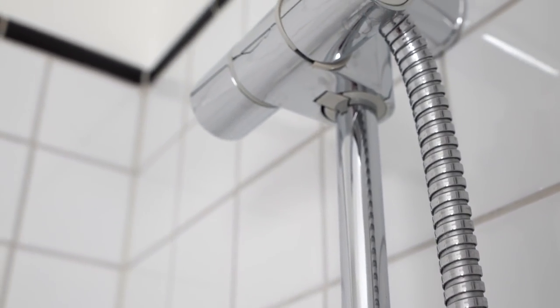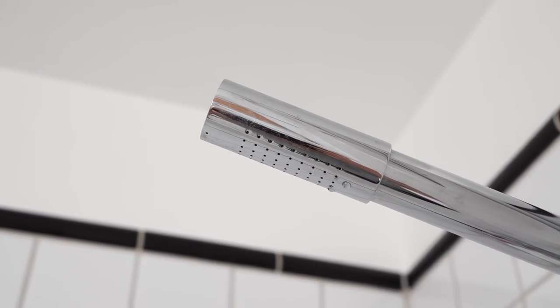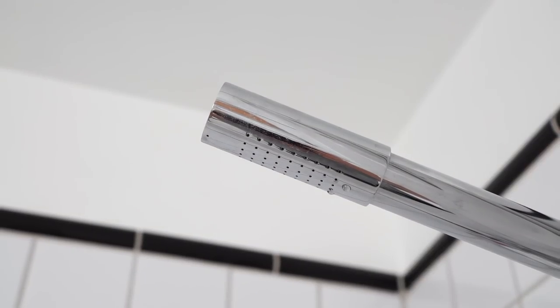I also switched out the shower head handle. The water pressure was so bad before, but with a new handle it's actually pretty good. I could have descaled the old one, but I prefer a stick handle so that's what I got.